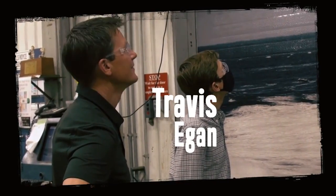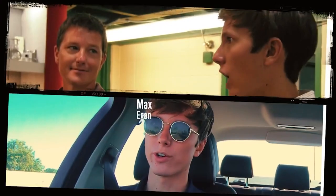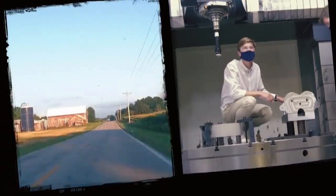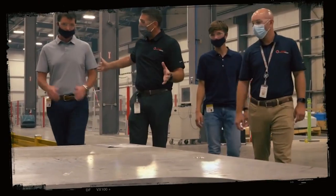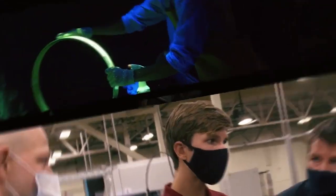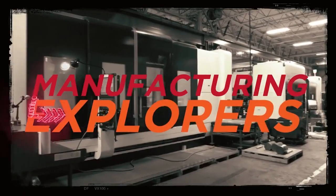I'm Travis Egan. I've been a part of the manufacturing technology industry for the past 25 years. And I'm Max Egan, a mechanical engineering student at the University of Alabama. We're traveling the Midwest, exploring world-class manufacturing companies and learning from the people on the frontier of manufacturing technology. Along the way, I hope to discover how I can impact the world with my degree. Welcome to Manufacturing Explorers.